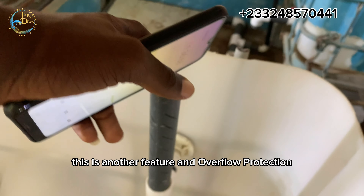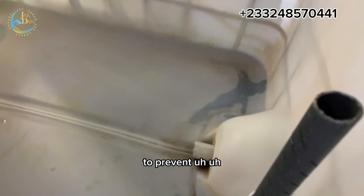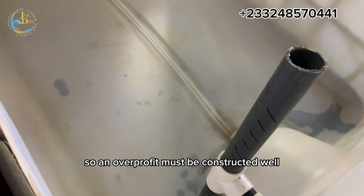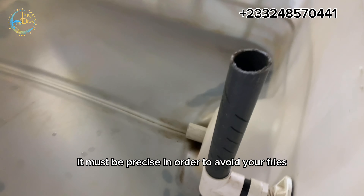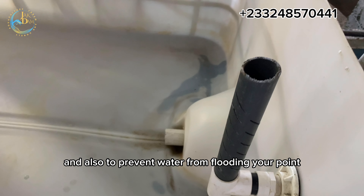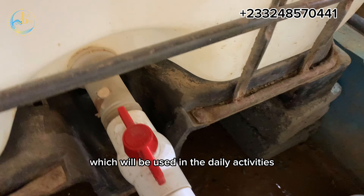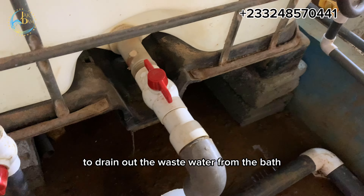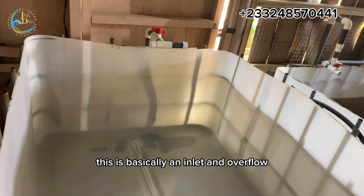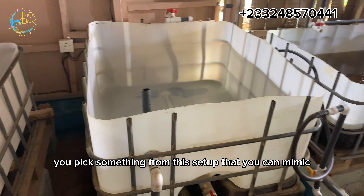This is another feature — an overflow protection — to prevent our pond from overflowing and also to prevent our fries from escaping through the drainage pipe. An overflow pipe must be constructed well and must be precise in order to avoid your fries from entering the overflow pipe and also to prevent water from flooding your pond. Another feature is the outlet valve, which will be used in daily activities to drain out the wastewater from the vat. So basically, this is a simple hatching vat: an inlet, an overflow, and then a drainage. I believe you've picked something from this setup that you can mimic.